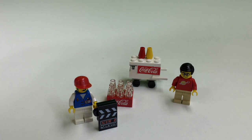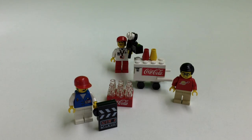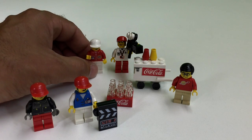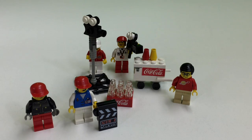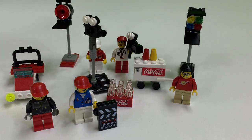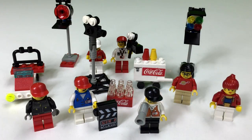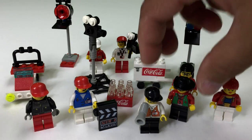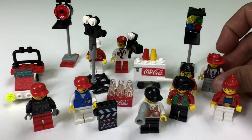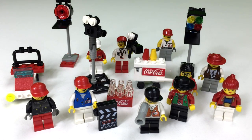We got the cameraman, the stuntman, assistant cameraman, camera stand, small car, lights, spotlight, actress, director, villain actor, good guy actor, and the gaffer. And they got Coke. So we do have Coke in our Coca-Cola LEGO Studios Japan exclusive polybag collection.